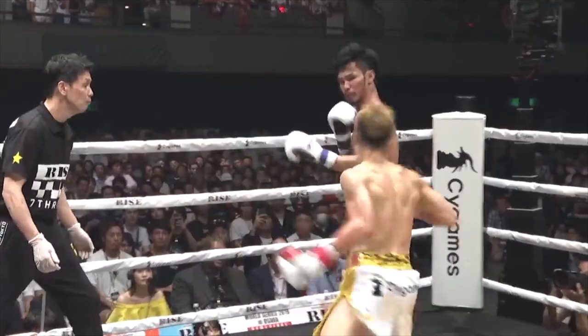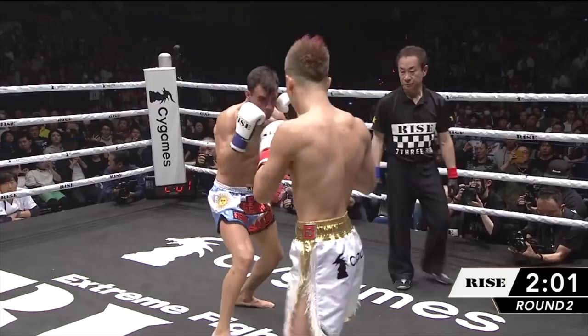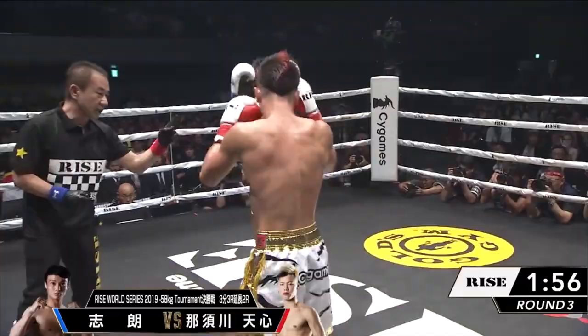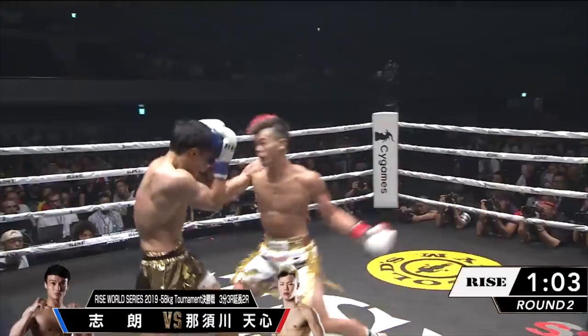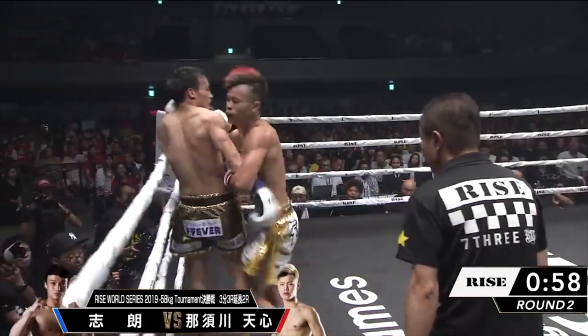Being able to burst into fast jabs and body punches also gives way to his power punching. Where unlike Takeru, Tenshin emphasizes clean hooks and textbook straight punches. However, because he places all his power into his punches, he will often stop at 2 or 4 punches to preserve his gas tank. Hence why Tenshin spends so much of his time on the edge of kicking range, employing dozens of feints to keep his opponent second guessing.